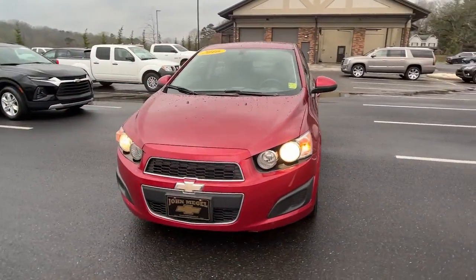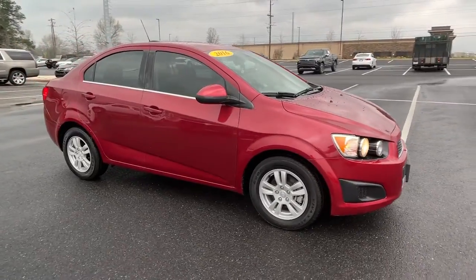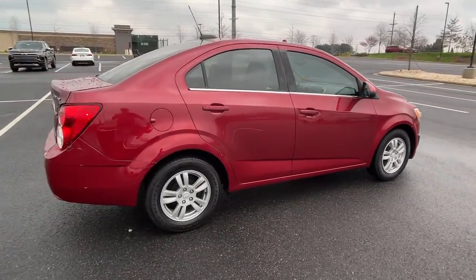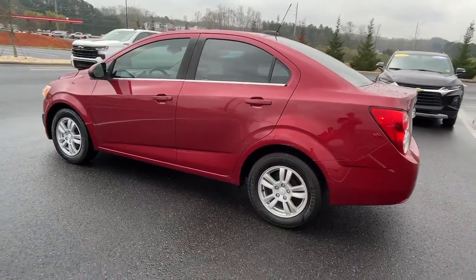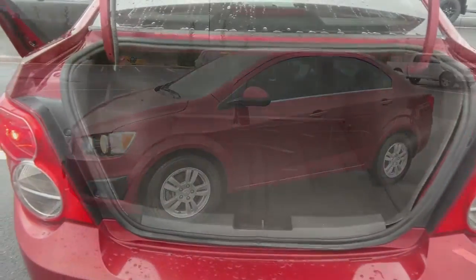You will love the features of this 2016 Chevrolet Sonic. With less than 50,000 miles on the odometer, this vehicle stands out from the rest. The Chevrolet Sonic — the efficient two-door compact with a surprisingly spacious interior, flexible cargo capacity, and advanced safety features. The following are some of this vehicle's highlighted options.